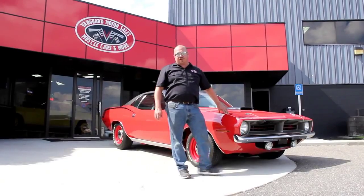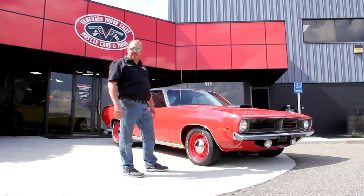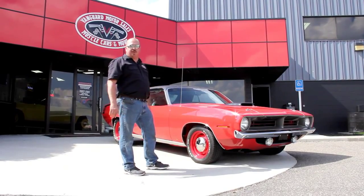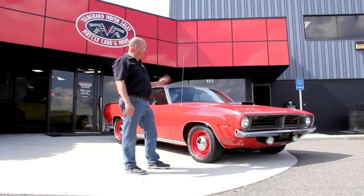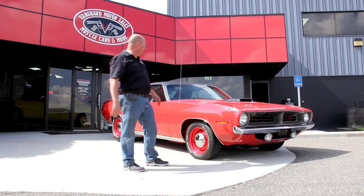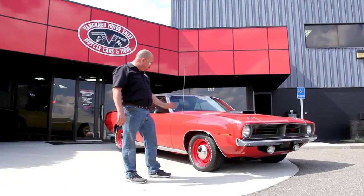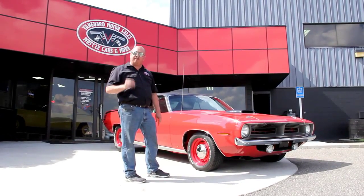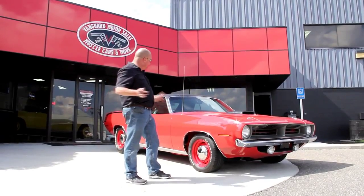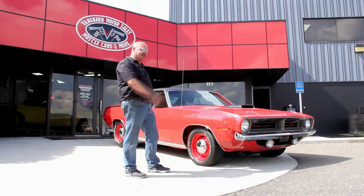We're out here with this Cuda now — I told you this thing was absolutely gorgeous. Probably one of the most desirable cars in the muscle car world right here. Hemi Cuda 1970, four speed, red with a black vinyl top, steely wheels. If you go to the brochure they were putting out at the time, there's actually a picture of this car in the brochure. Come on up, let's take a look at this baby.